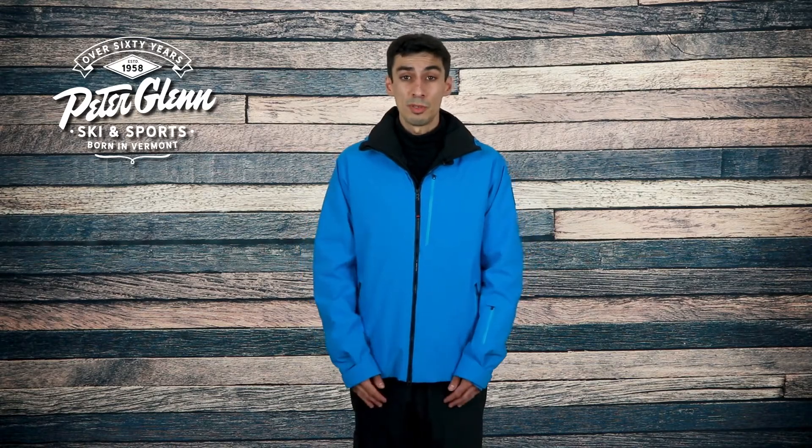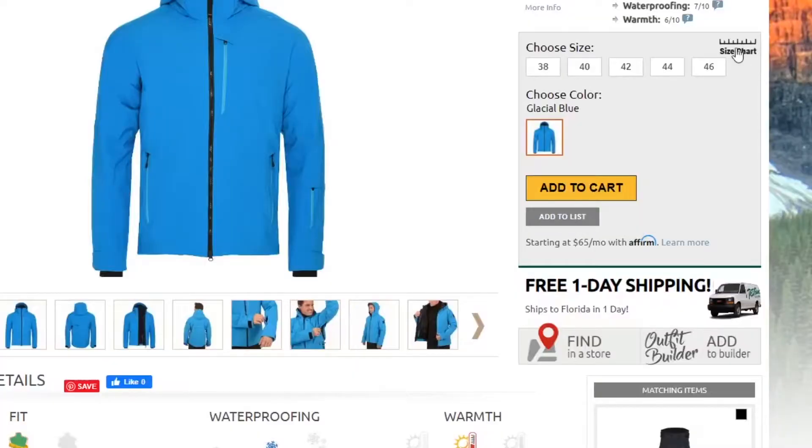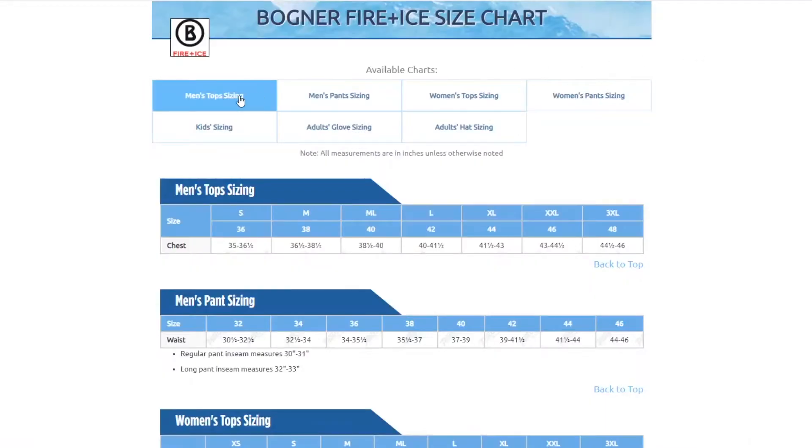When it comes to sizing, this jacket has a regular relaxed cut. I'm wearing a size 40 and it fits me comfortably, but if you want to be sure, you can always take a few simple measurements and compare them to the size chart found on our website. Thanks for watching, and be sure to check out PeterGlenn.com for all the best Bogner Fire + Ice Ski Jackets.